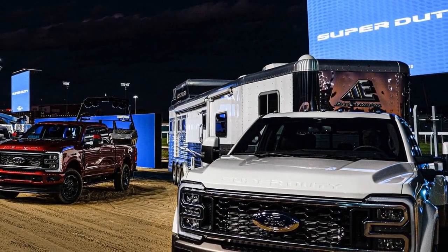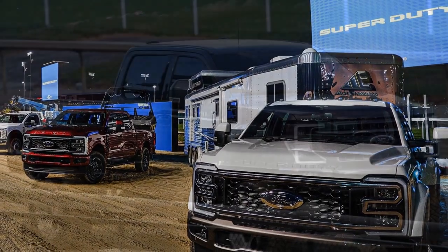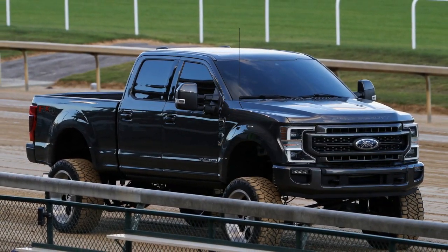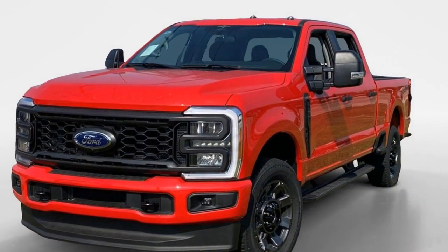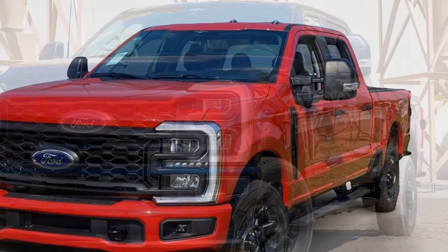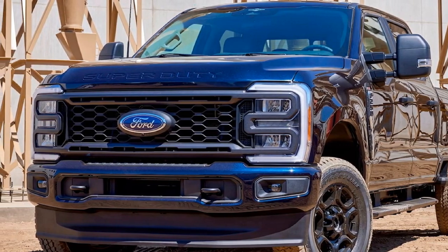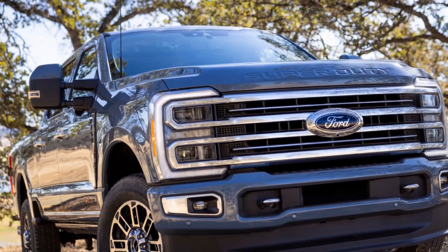Cons of the 2023 Ford Super Duty. 1. High Fuel Consumption: While the Super Duty's powerful engines are excellent for towing and hauling, they can be thirsty, resulting in relatively high fuel consumption compared to lighter trucks or SUVs. 2. Large Size: The Super Duty's substantial size can make it challenging to maneuver in tight spaces or urban environments. It may not be the best choice for those who primarily drive in congested areas.